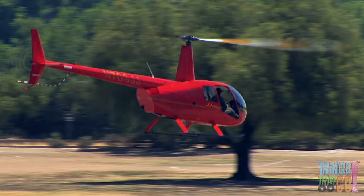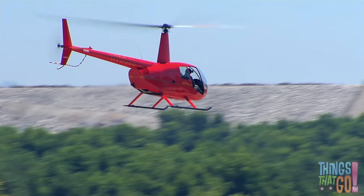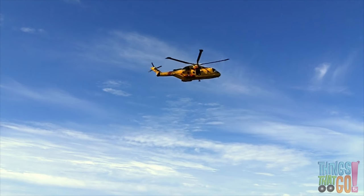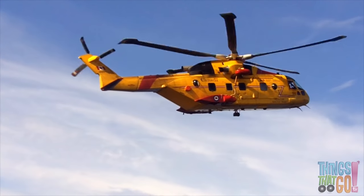Look at that red helicopter spin and then fly away. There are lots of different helicopters. Here is a large yellow medical helicopter hovering. It's like a flying ambulance. It is much bigger than the helicopters we saw before.